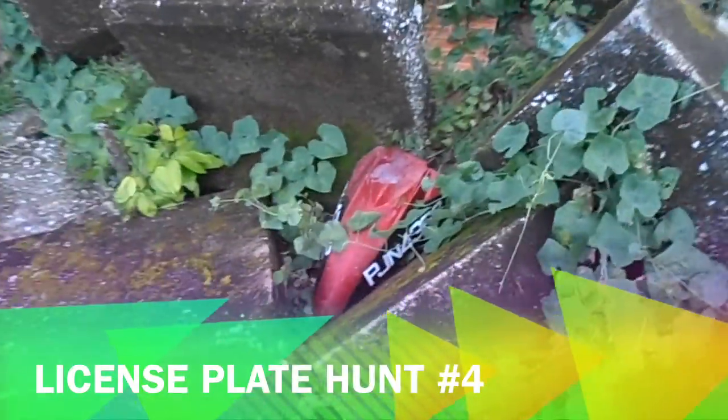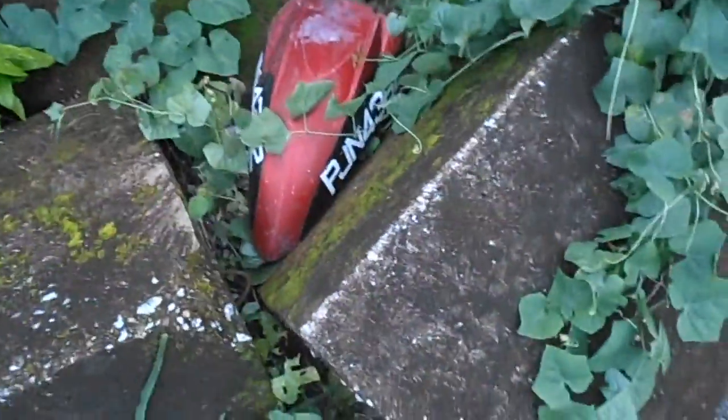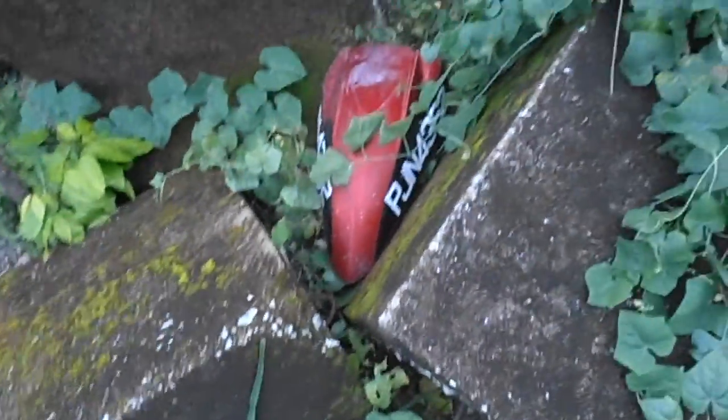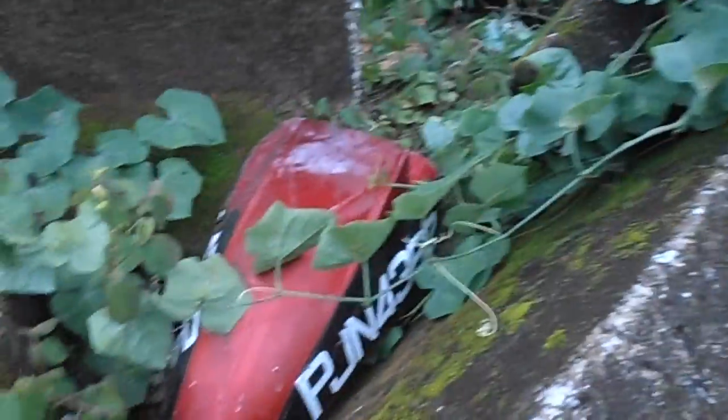Hello people, it's HotWheelerZero4 here again with a license plate finding. So a few weeks ago was the rainy season, the rainy days where lots of license plates and hubcaps are falling off because they made water — like those double-sided tape things — yeah, they fall off.